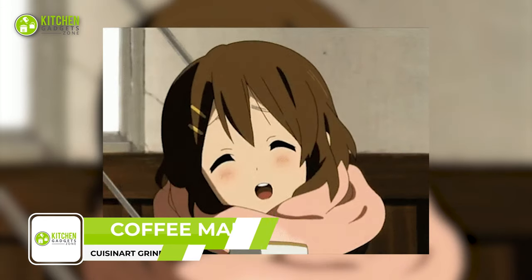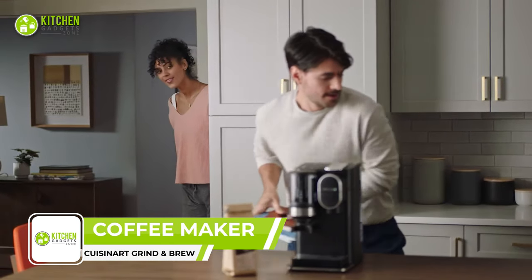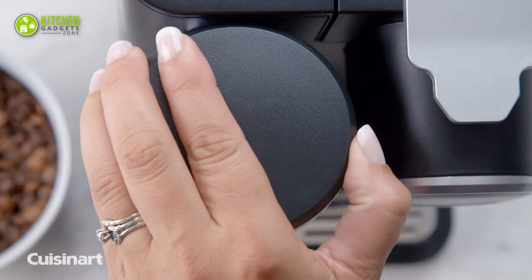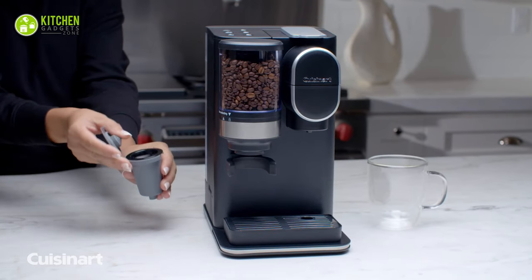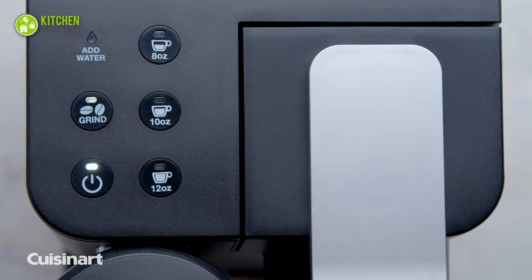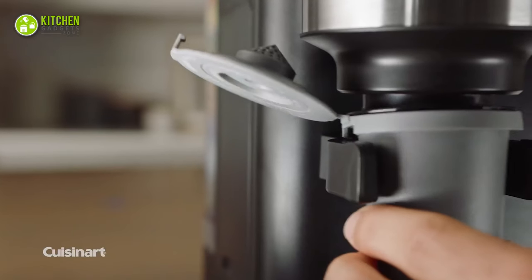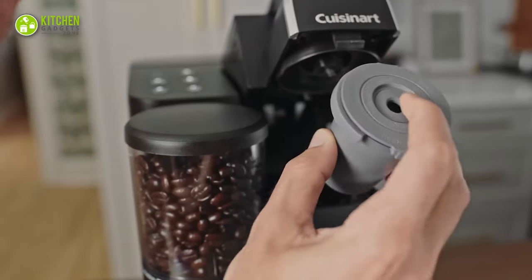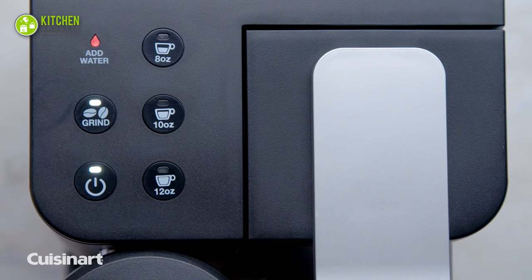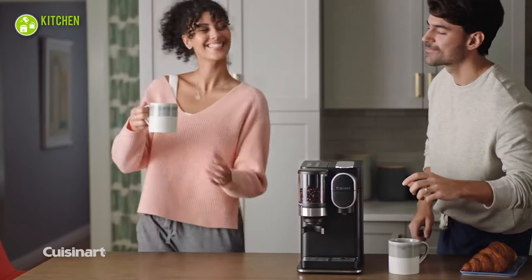Craving a fresh cup of joe? Here's the Cuisinart Grind and Brew single-serve coffee maker. Designed to brew flavorful coffee, this compact coffee maker grinds whole beans to the ideal consistency using a conical burr grinder. It then feeds the ground beans to the brewing chamber. You can also use pre-ground coffee or single-use coffee pods. With three ways to brew and three size options, crafting the perfect cup is easy, fast, and extra enjoyable.